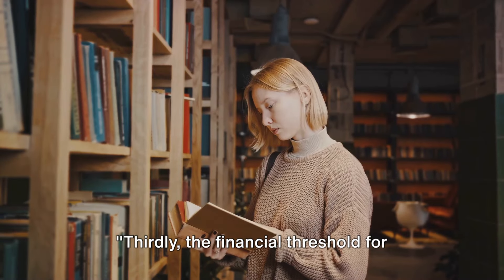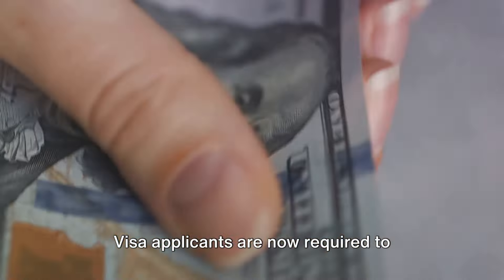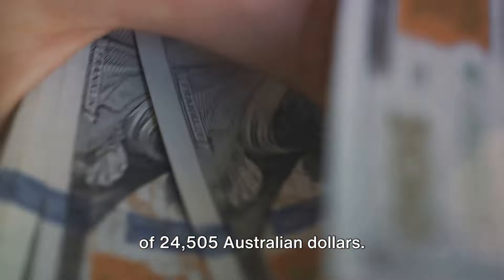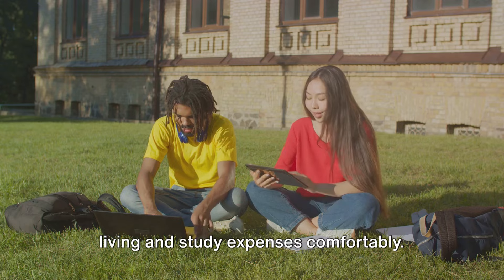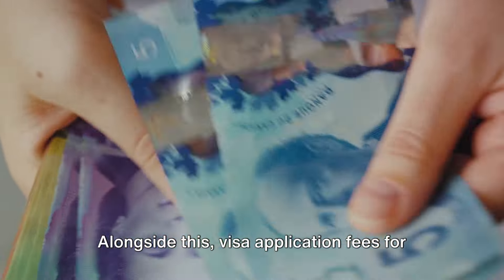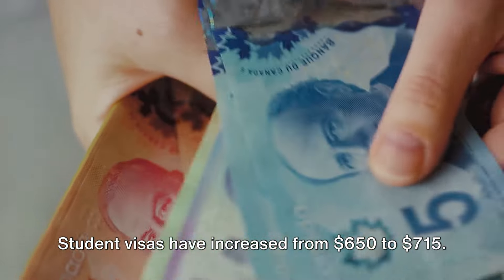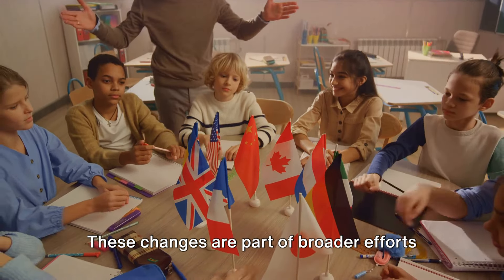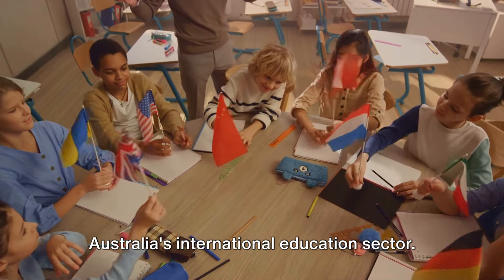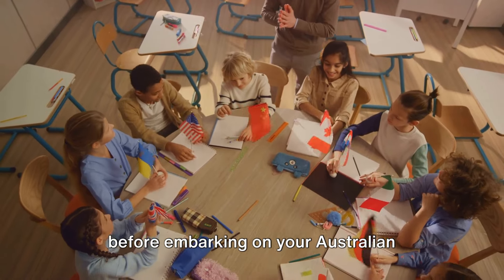Thirdly, the financial threshold for student visa applicants and visa application fees have increased. Visa applicants are now required to demonstrate a minimum financial threshold of $24,505 Australian dollars. This increase aims to ensure that international students can cover their living and study expenses comfortably. Alongside this, visa application fees for several subclasses have also seen a rise — student visas have increased from $1,650 to $1,715. These changes are part of broader efforts to maintain the quality and integrity of Australia's international education sector. Make sure you're financially prepared before embarking on your Australian educational journey.